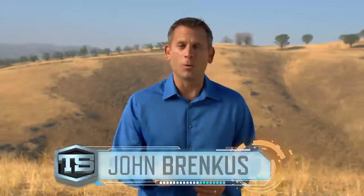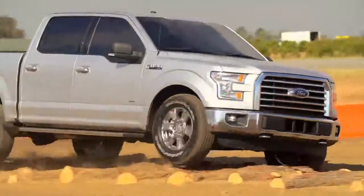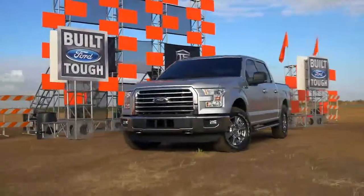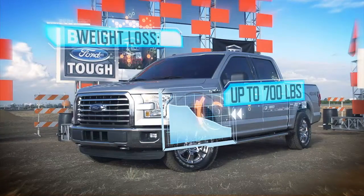Hey everybody, I'm John Brankus, and this is Tough Science, where we take a close look at the science behind the 2015 Ford F-150. With a high-strength military-grade aluminum alloy body, it's up to 700 pounds lighter than the previous model.